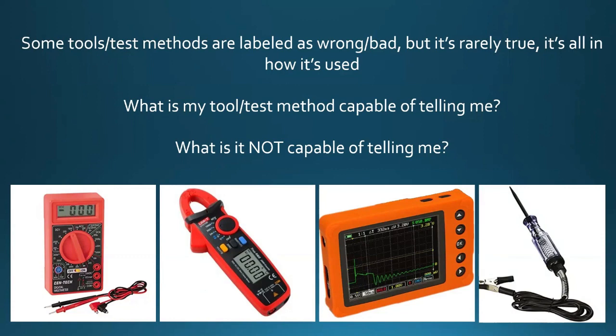Understanding a tool's limitations — what it can and can't do — is really going to change how useful that tool or test method is to you. If you're expecting the world from a tool and it's just not capable of that, well, it's not going to deliver. That's where the Ohmmeter comes into play, because there are things it is definitely not meant to do — that is not its purpose. If we treat it that way, all of a sudden it's a bad tool. But I don't think that's fair to the Ohmmeter, because it's true of a lot of other tools as well.